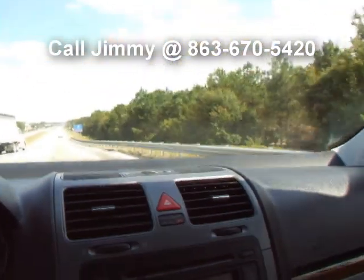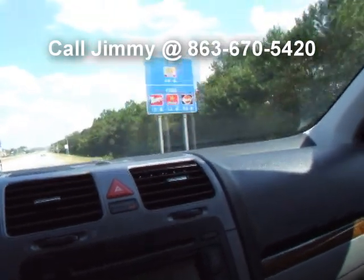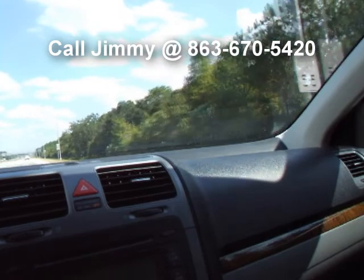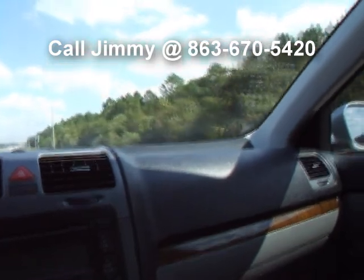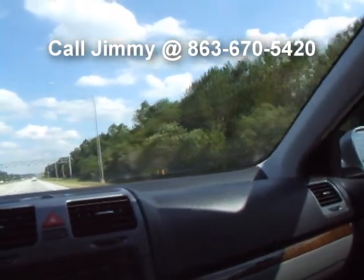Do not let this one go — don't let it pass you by. If you're looking for a great VW Jetta, this is the one to buy. Thank you. Good luck and happy bidding. You can reach me — I'm Jimmy at 863-670-5420 if you have any questions about this vehicle or any of the others I have for sale.